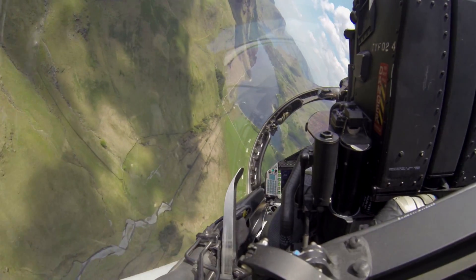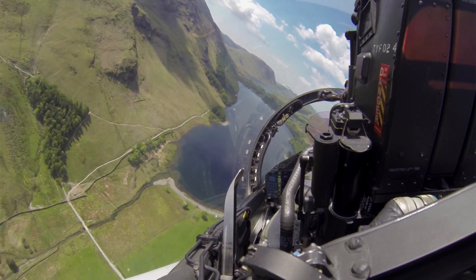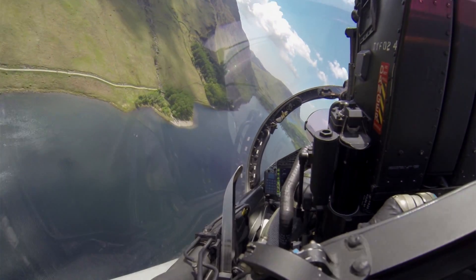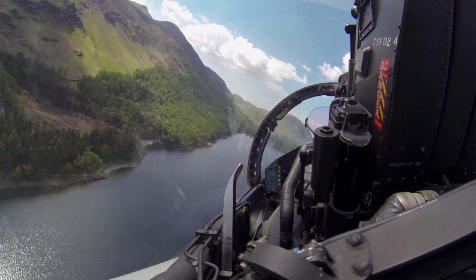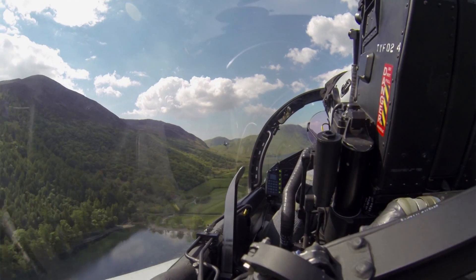And throttles. Height 500 feet. Descending. 400. 350. 300. Level. 250 feet. Lead's 6 o'clock is clear. Quick fuel check. Feels good.